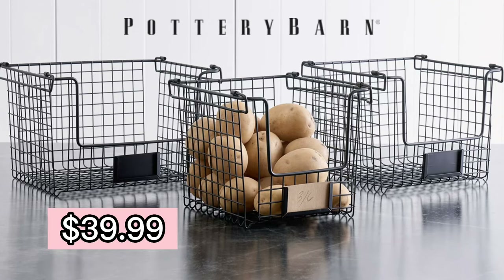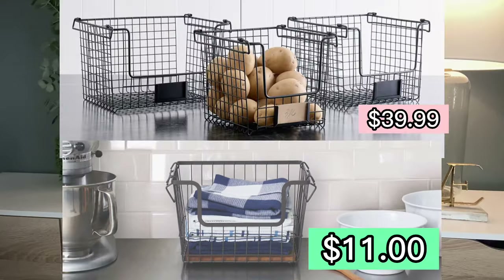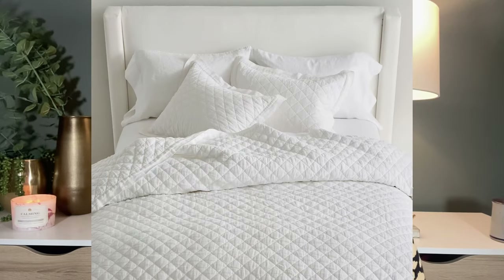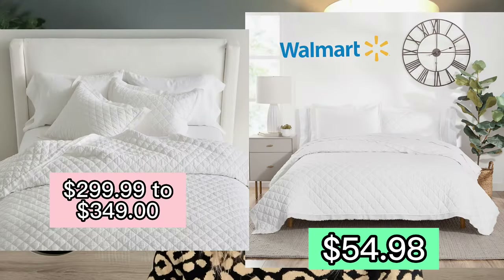These wire utility baskets are actually on sale at Pottery Barn for $39 to $44.99. They are really cute and I could see how they would look great in almost anybody's kitchen. Or you could buy this $11 one on Walmart.com — it's the exact same size as the Pottery Barn one. This bedding set looks so similar that it looks like they took the same bedding set and just took different pictures of it. This Pottery Barn Diamond Quilt Bedding Set will cost you from $299 to $349, but you can buy almost the exact same thing on Walmart.com for only $54.98.